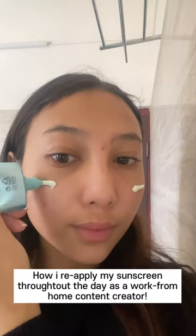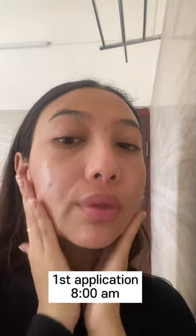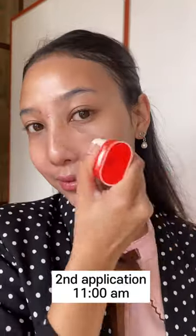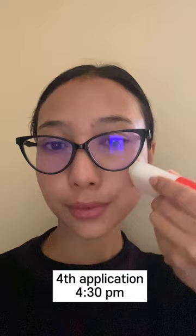How I reapply my sunscreen throughout the day as a work-from-home content creator. My first application is during my morning routine. My second application is as I go out for lunch and shoot some content for work. My third application is while I'm shooting in the sun — I definitely need to reapply my sunscreen this time.